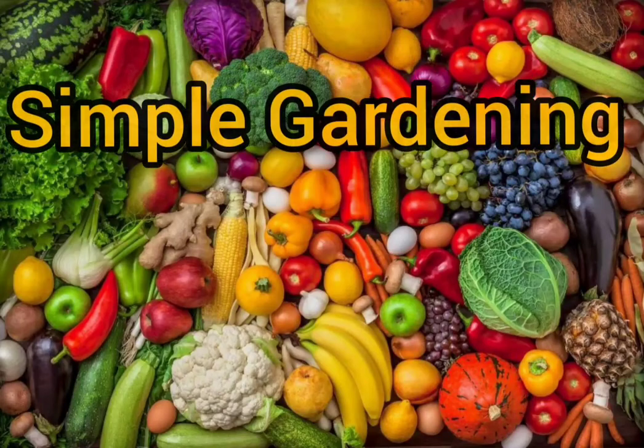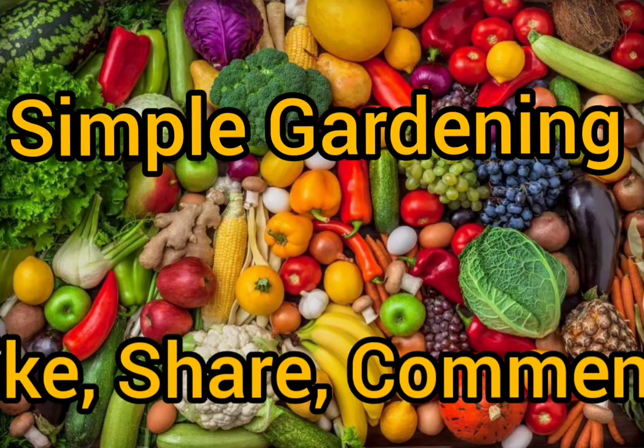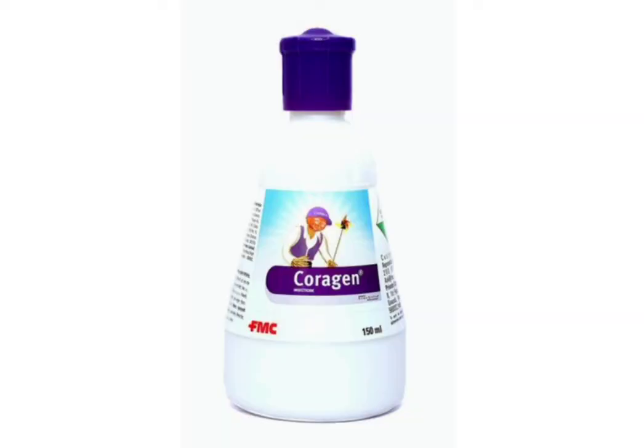Hello friends, welcome to my channel Simple Gardening. Today in this video I will be showcasing my experience of using Coragen insecticide on my garden.